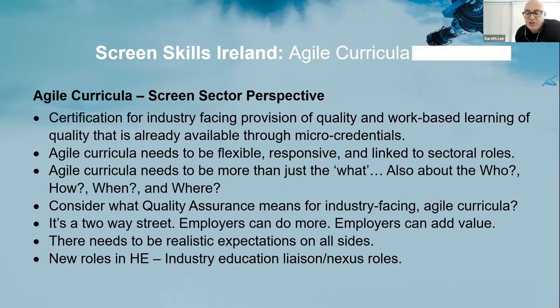Gareth proposes creating new industry-education liaison roles in higher education to serve as single points of contact, bridging language and process differences between sectors. He concludes that the potential for collaboration between industry and education is enormous and can only help empower students and working professionals in terms of lifelong learning.